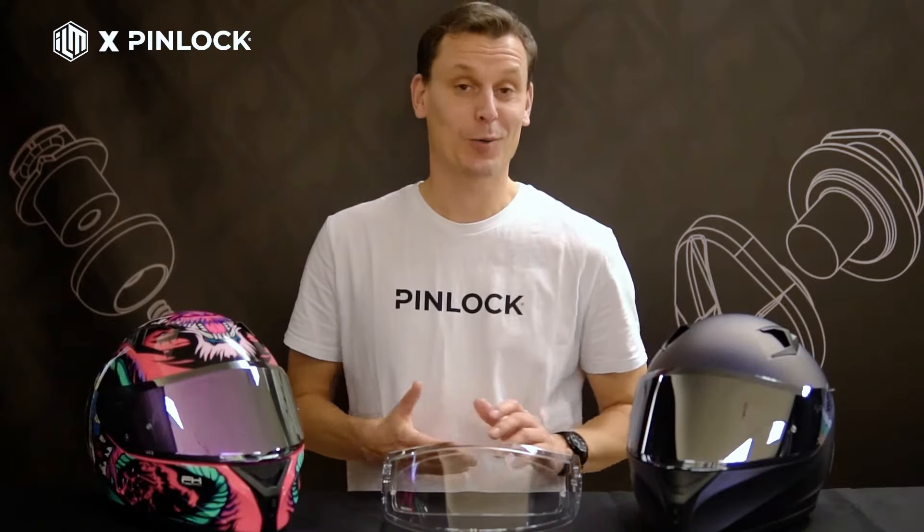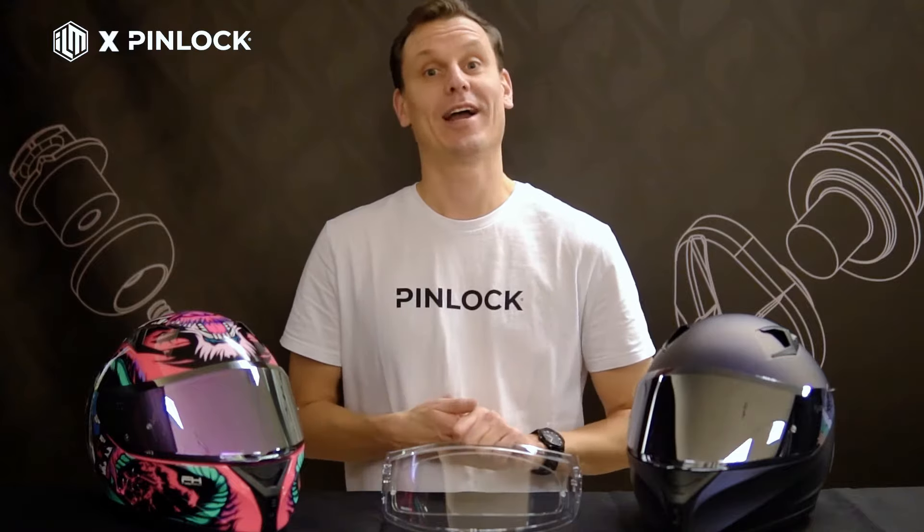Hi, I'm Gerard, Marketing Manager at Pinlock. Pinlock's award-winning technology changed the way we ride in challenging weather conditions. Our revolutionary technology is based on two key principles.